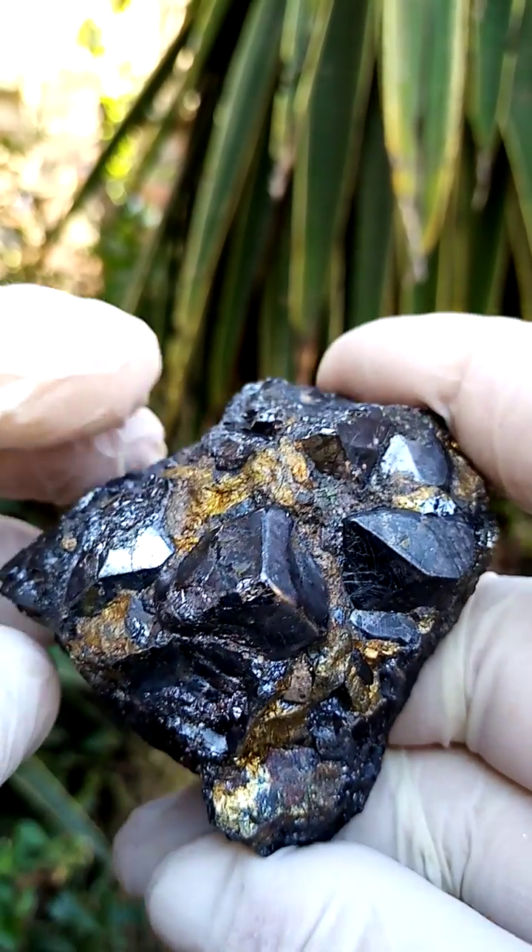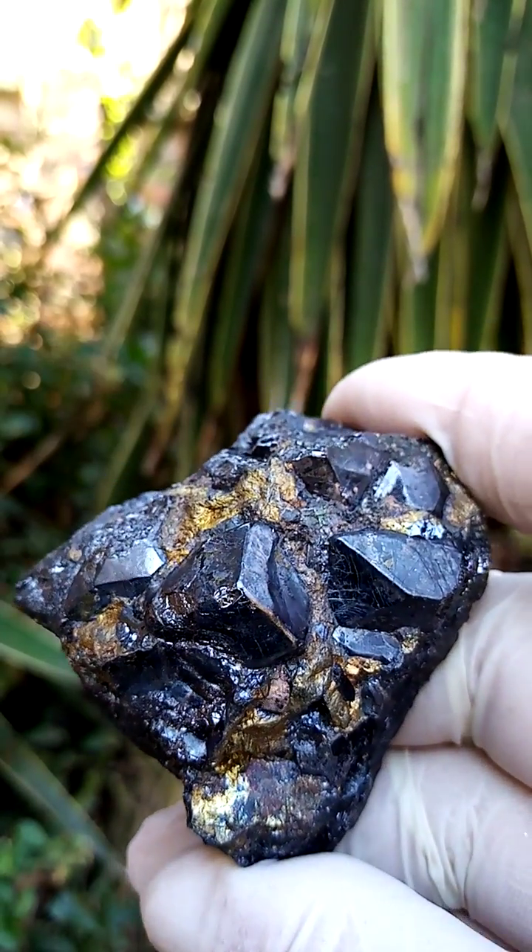There are two names for this mine. Swartberg is the Afrikaans version, which translates to Black Mountain, so some may call it Black Mountain. Remember, this would be the Black Mountain mine in South Africa — not the one in Zimbabwe or Australia. That's why I'll go with Swartberg mine on this one. Lovely piece.